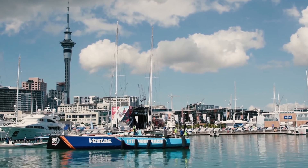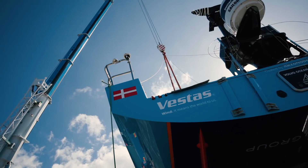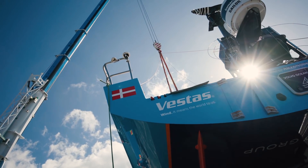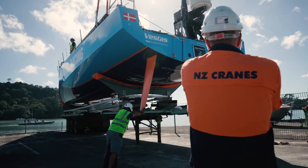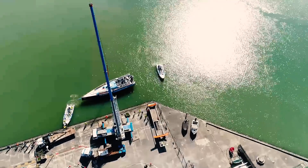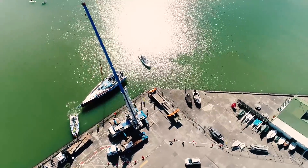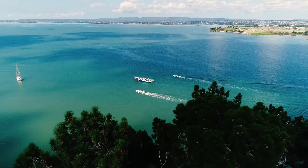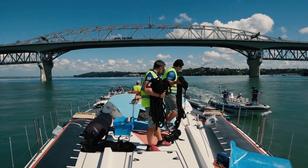Auckland also marks the return of Vestas 11th Hour Racing to the lineup. The boat had been shipped to New Zealand for repairs after Leg 4, following a collision with a non-racing vessel close to the finish in Hong Kong. After a huge effort from all involved in the logistics and hull repair operation, the winning boat from Leg 1 was relaunched and joined the rest of the teams at the Viaduct Basin, ready to compete in Leg 7.